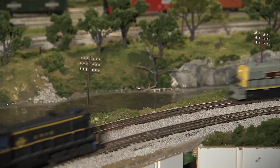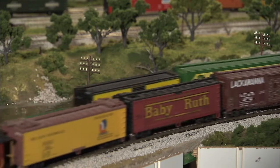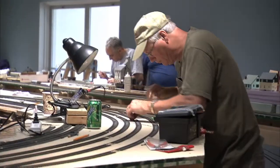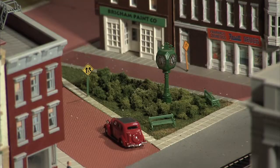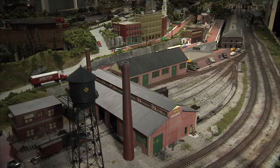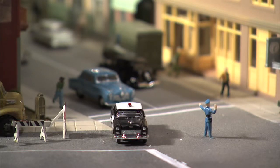We are in the expanded model terrain layout here at Roberson. We're proud to say that we have the largest publicly accessible model terrain layout in the region. It took about a year and a half and thousands of hours of volunteer work to put this together. It really highlights details of Binghamton, Endicott, Johnson City, and Susquehanna, PA. It's a labor of love, done by community members who take interest in Roberson and in the hobby of terrain building.